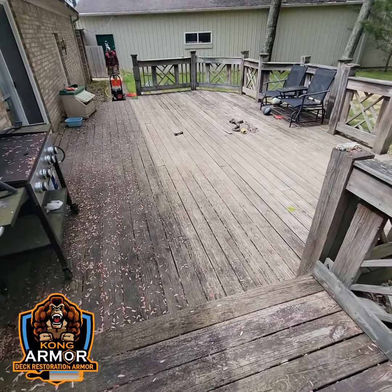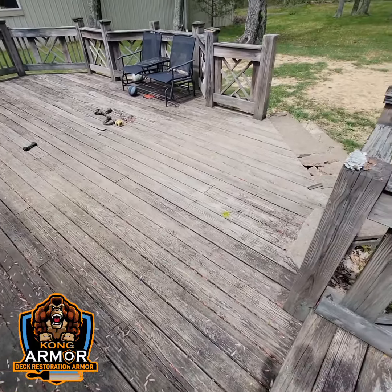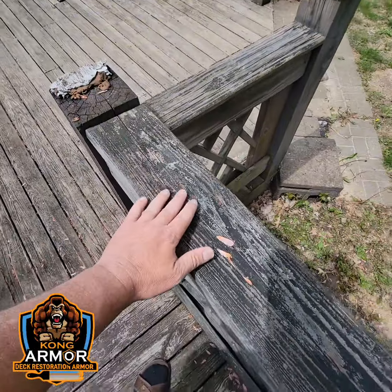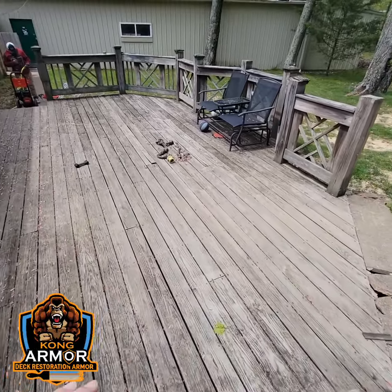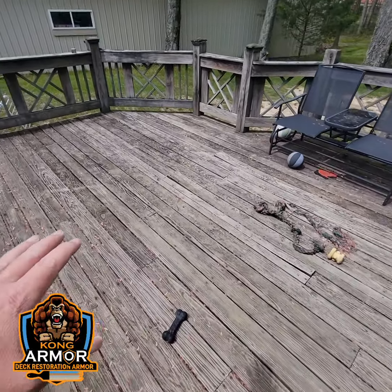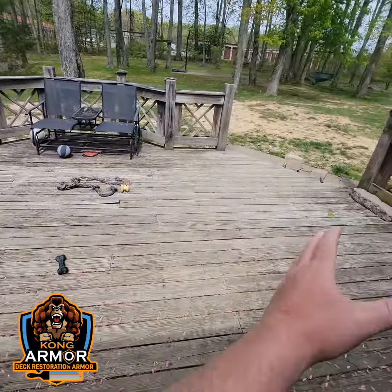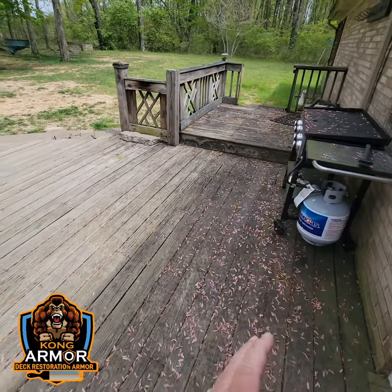Beat up, weathered, old, gray wood, has rotten boards, rotten post cap, filth all over it. Maybe you got peeling paint. How many of you guys have decks like this that you would like a simple resolution where you could walk out and it's beautifully refinished and protected again?